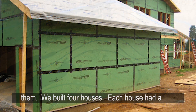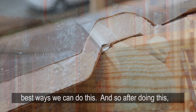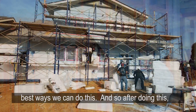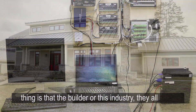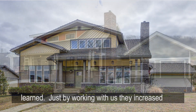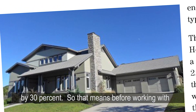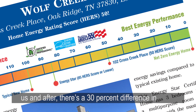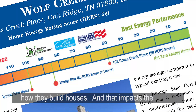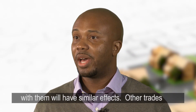We partnered with them, we built four houses, and each house had a different strategy to explore the best ways we can do this. After running the experiments for two and a half years, the builder and the industry all learned. Just by working with us, they increased the efficiency of the average home they built by 30%. Before working with us and after, there's a 30% difference in how they build houses.